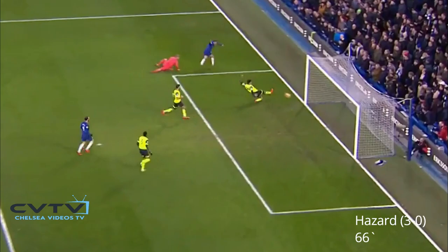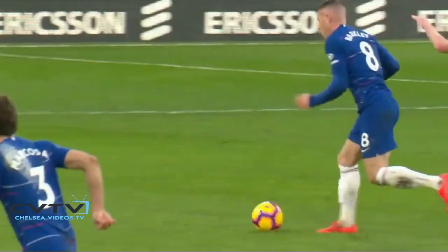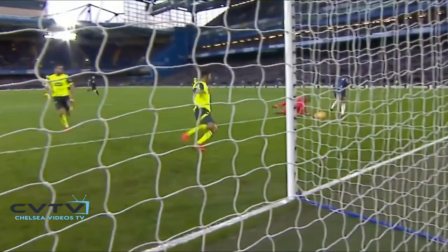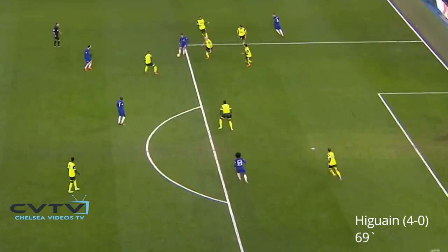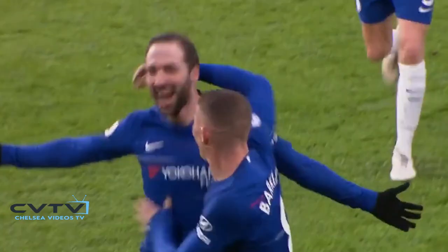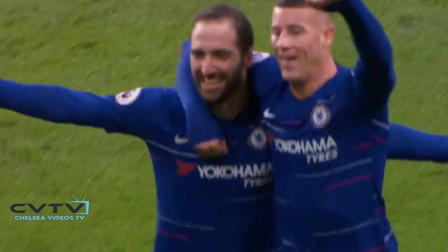Absolutely brilliant first touch from Hazard. Well set up from Ross Barkley. Once again, Hazard, Kante, Iguain! Yeah, these Chelsea fans are warming to their new centre forward, and no wonder after that type of quality.